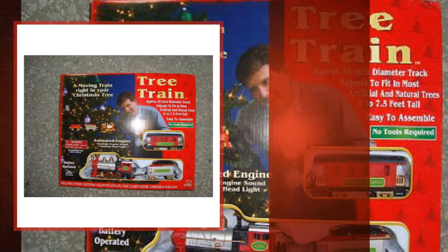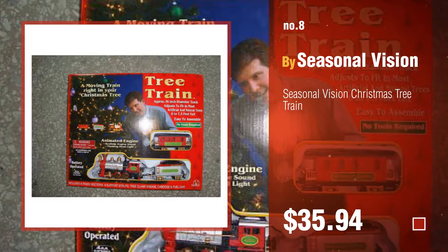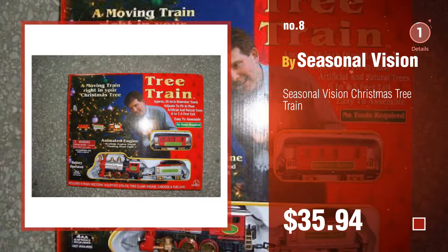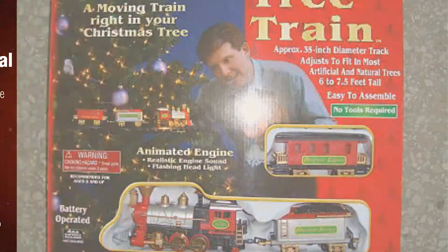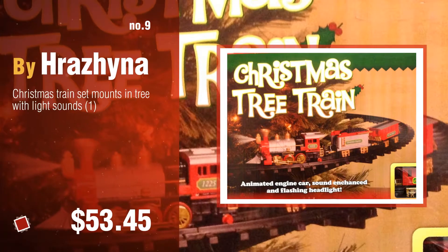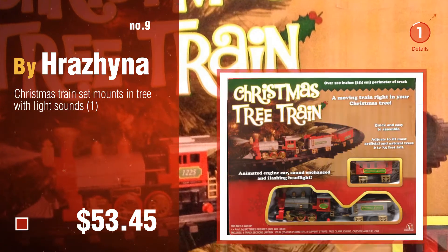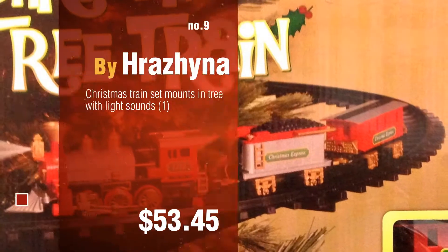Number 8, by Seasonal Vision. Number 9, by Rahman. Discover more Christmas tree train set ideas and items to explore — click the circle in the corner.